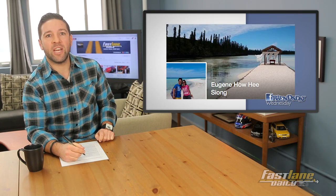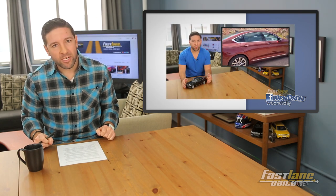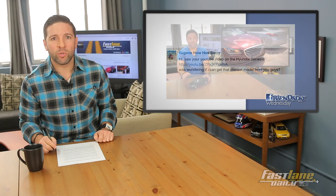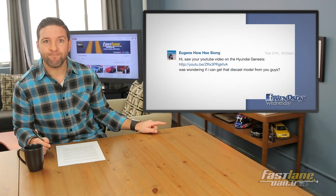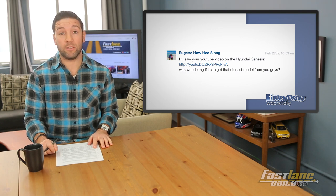Next is FOD fan Eugene Howe Siong, who said he saw our special on the Hyundai Genesis — remember when I went out there? He said, quote, was wondering if I could get that die cast model from you guys — you see that black one right over there? Simple answer: no. Thanks for watching.